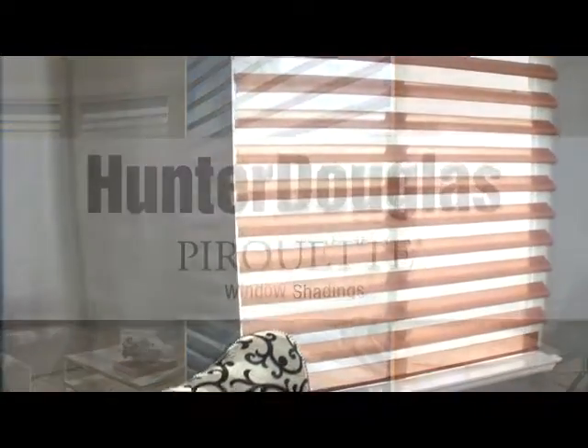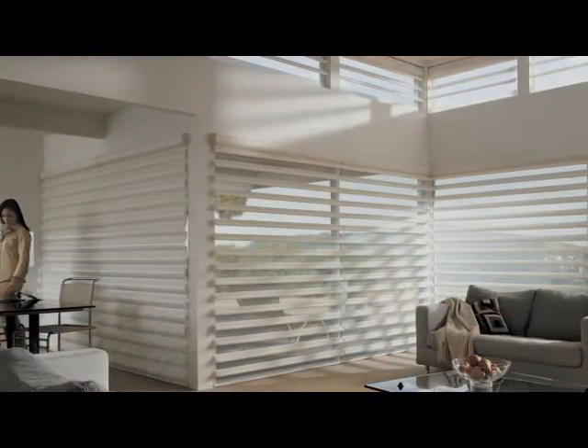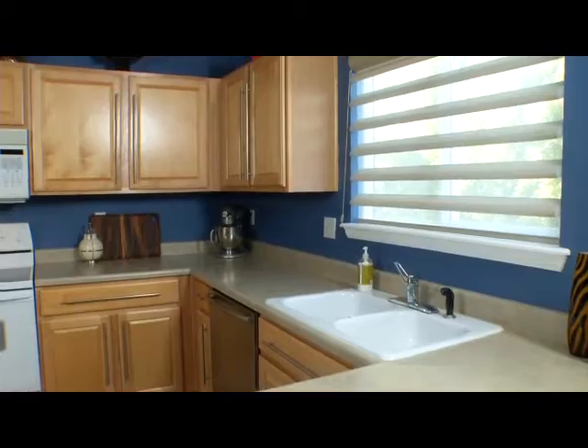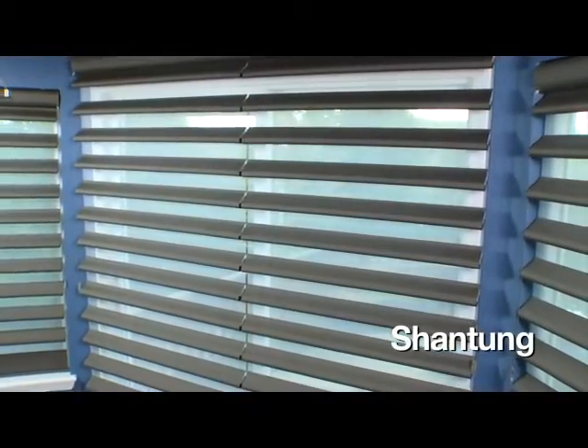Control light beautifully and naturally with Pirouette window shadings. In addition to the linen and satin fabrics always offered, Pirouette window shadings now come in five new fabrics. Luminous Angelica offers a rich and saturated, smooth and shiny texture with an extraordinary sheen. Shantung offers the look and feel of raw silk in bold, dramatic colors.